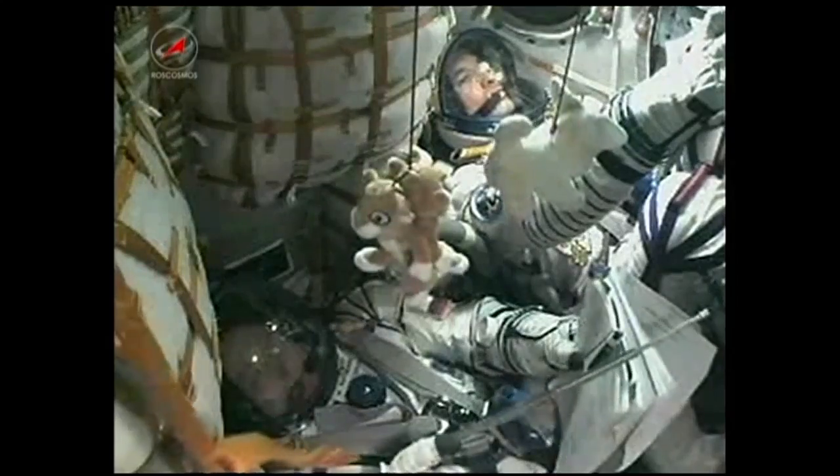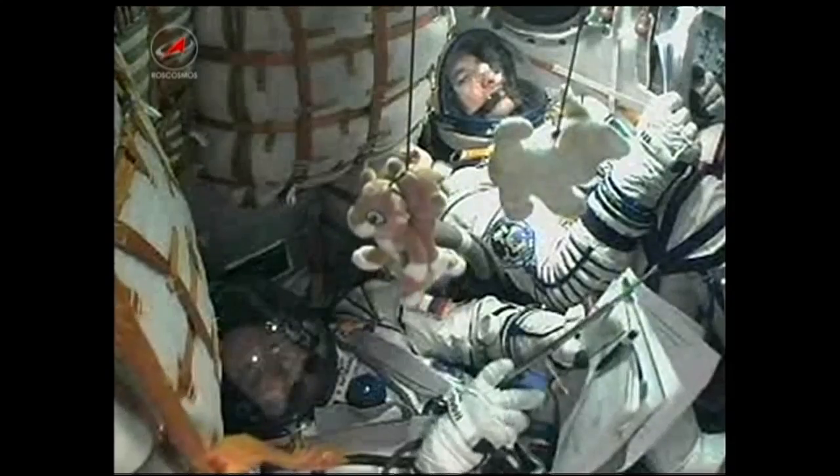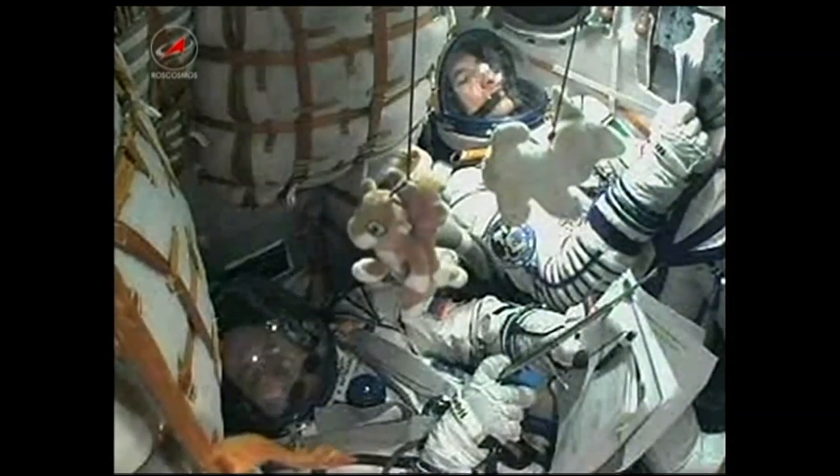Now receiving live views from inside the Soyuz capsule. At the bottom is Fyodor Yurchikhin; at the top, Luca Parmitano, as they monitor the controls of the Soyuz as it climbs into orbit.